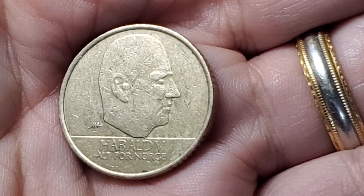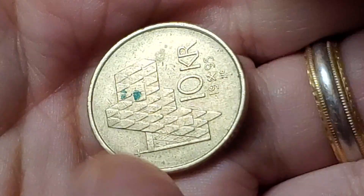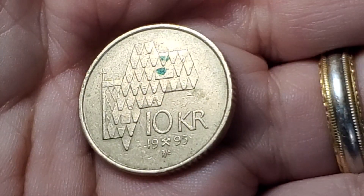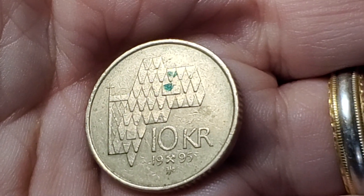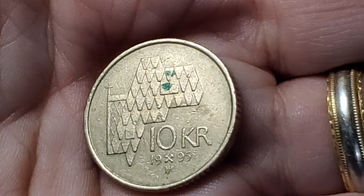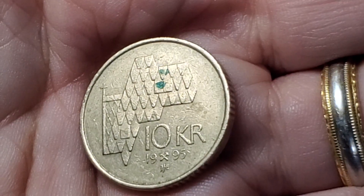Here's a coin from Norway featuring Harald V. We flip it over and it is a 10 kroner from 1995. The back features a church rooftop design. In foreign exchange value, this one is worth $1 — that's what 10 Norway kroner is going to be worth.